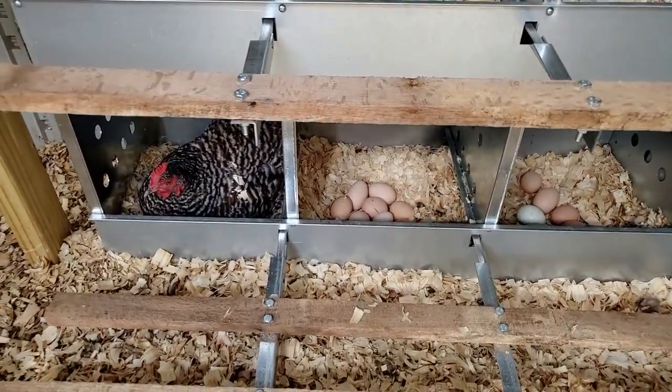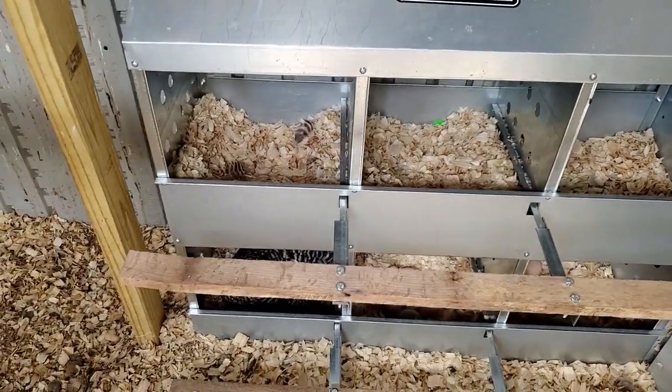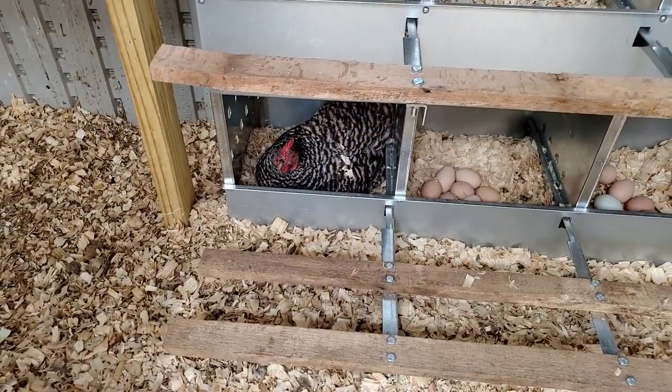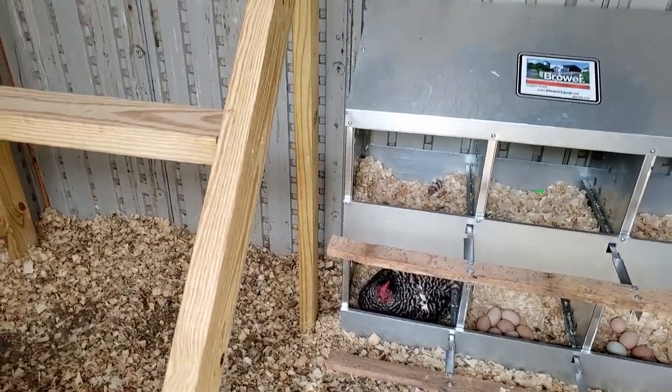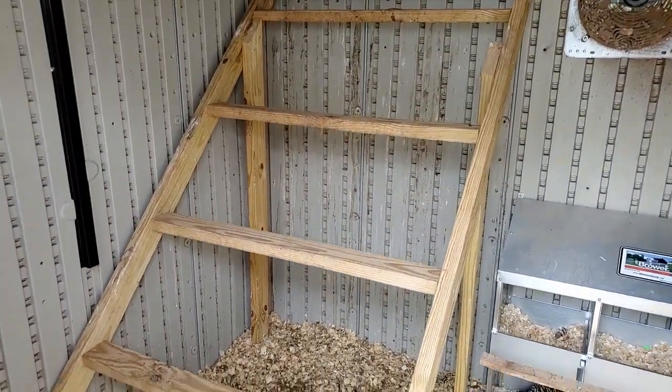Oh, there's some eggs in there, gotta get those. They don't lay too much in the top ones. And there's the roosting bars I made.